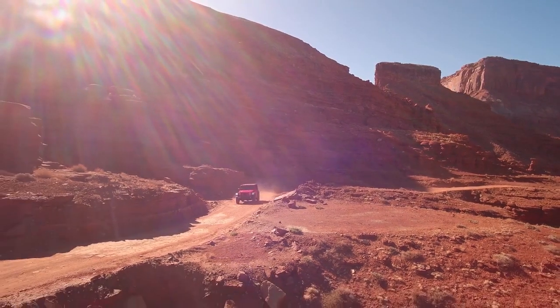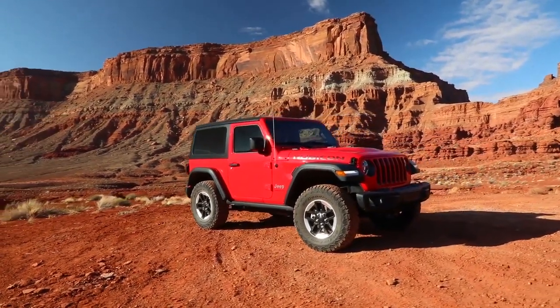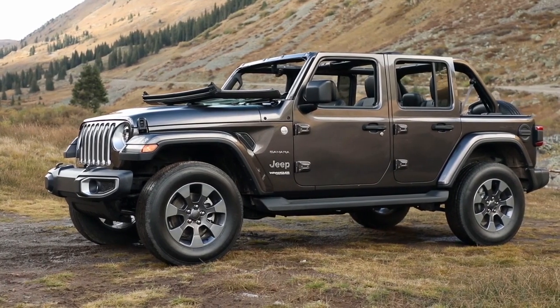Fun and freedom go hand-in-hand in the all-new Jeep Wrangler. Not only does it incorporate classic Jeep brand vehicle design and engineering to bring you all-weather capability and off-road prowess, but a removable top and removable doors give you a true open-air experience.